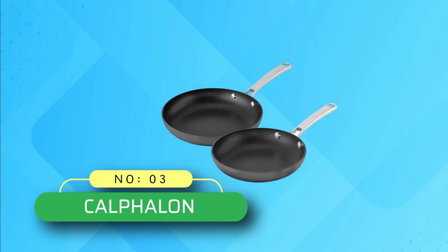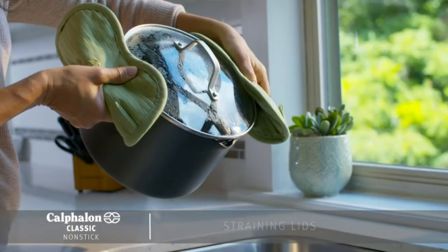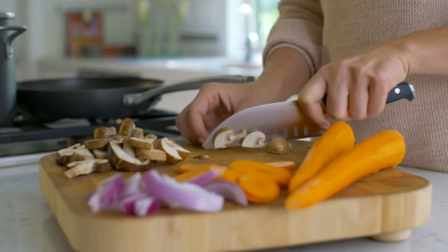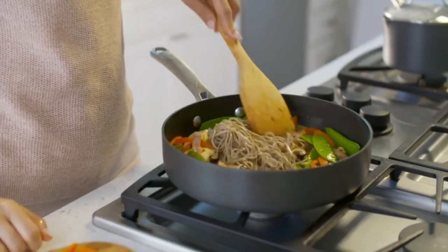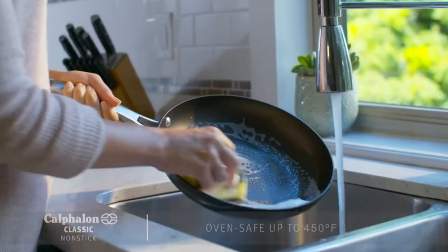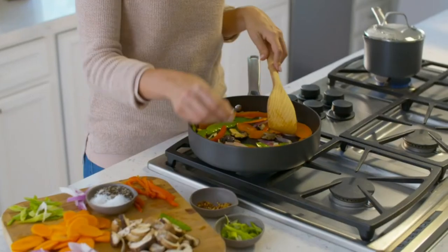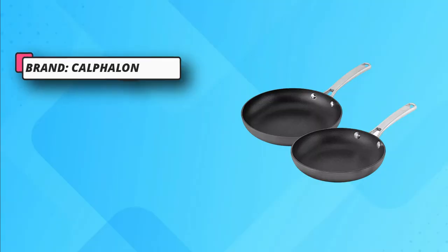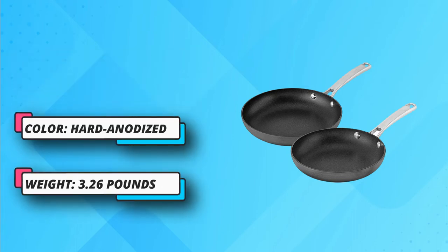3. Calphalon Non-Stick Frying Pan. The Calphalon Classic Non-Stick Two-Piece Fry Pan Set includes a pair of skillets made with dual-layer non-stick for extra easy food release and cleanup, and constructed from durable hard anodized aluminum for fast and even heating. Long stainless steel handles feel comfortable in your hand and stay cool on the stovetop. Gently sloped sides and flared edges make these non-stick frying pans ideal for preparing omelets, sautéed vegetables and more.